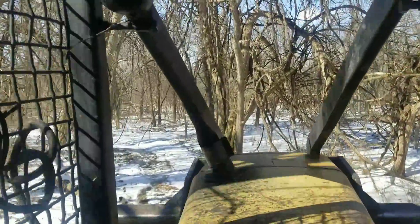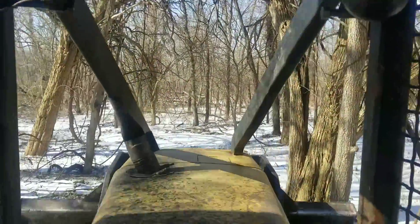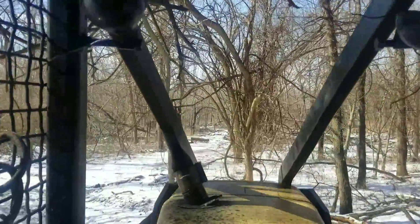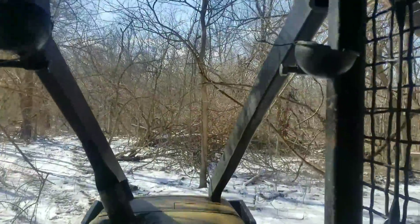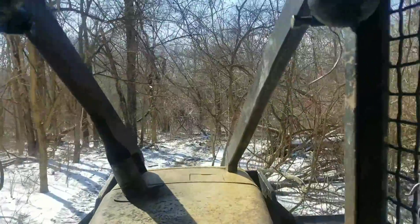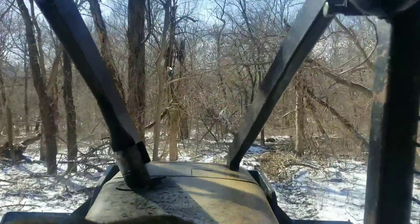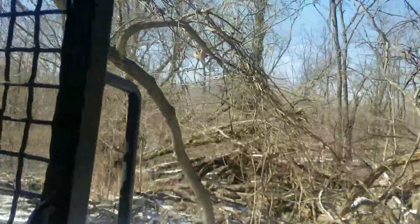We're going to snake down in here and get the last two of the day, and that'll be all we'll cut on this job for this week. We'll get these out, then we're going to head to Flat City — we're going to cut up there for the next couple days on that job. A lot of good young timber in here, it's real promising for the future.